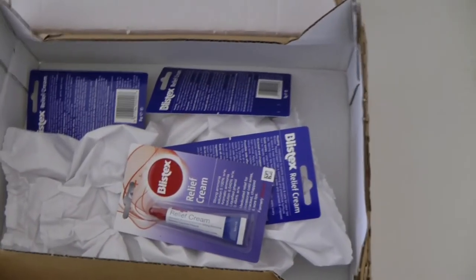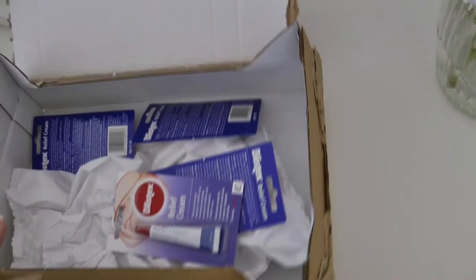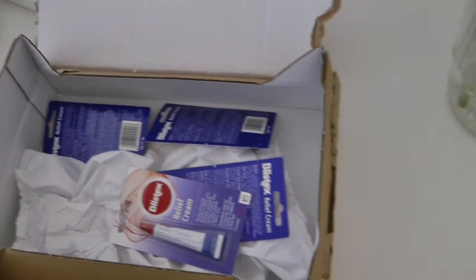I wasn't actually going to vlog today, I don't have any makeup on or anything like that, but I just got a couple of deliveries that I wanted to vlog.